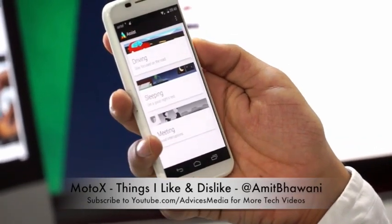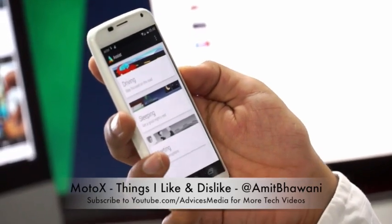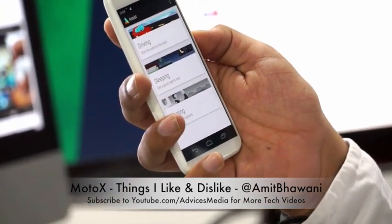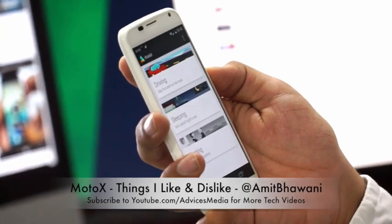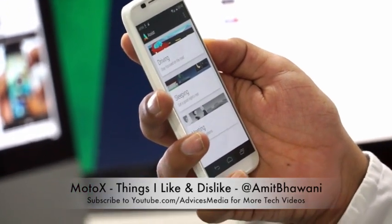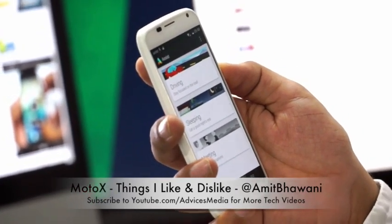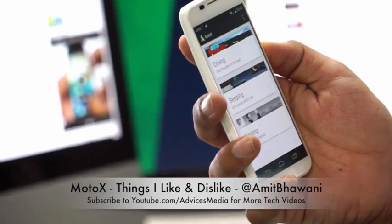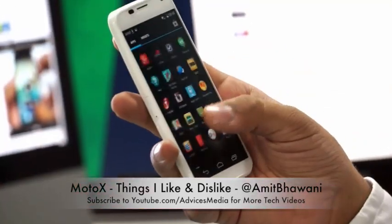There's also Motorola Assist, which automatically detects whether you're driving, sleeping, or in a meeting. If you're driving, the device enters driving mode — incoming calls and SMS notifications are announced aloud, and you can respond by simply saying yes or no, which is very useful for safe driving.